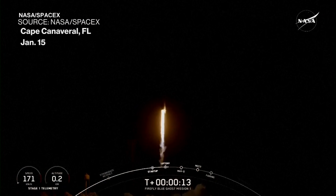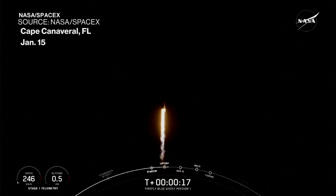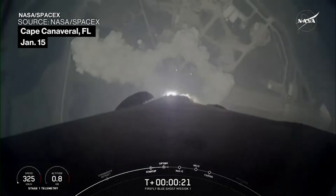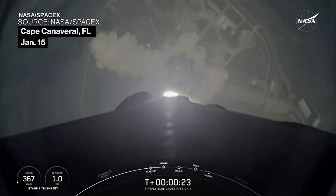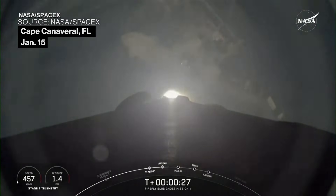Vehicle is pitching downrange. Supersonic.